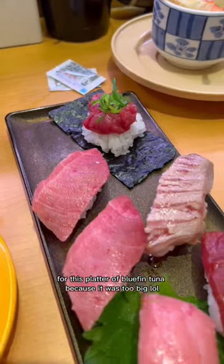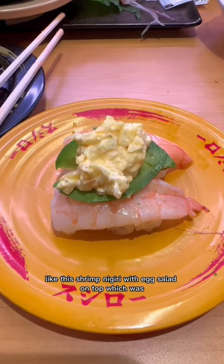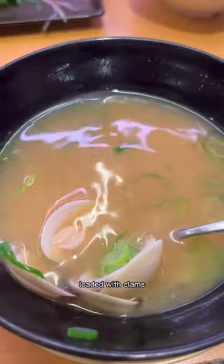Except for this platter of bluefin tuna because it was too big. I tried getting items that I've never seen before, like this shrimp nigiri with egg salad on top, which was really good by the way — get this if you come. Also, their miso soup was huge, loaded with clams.